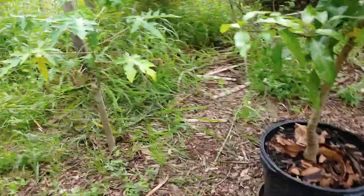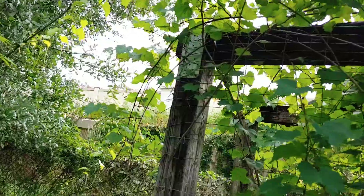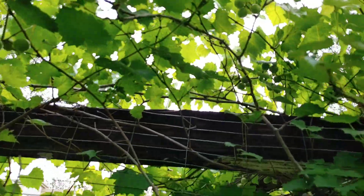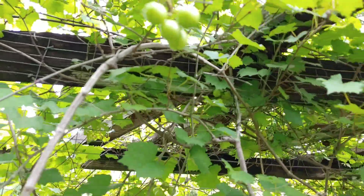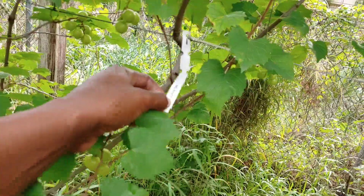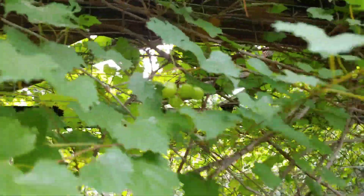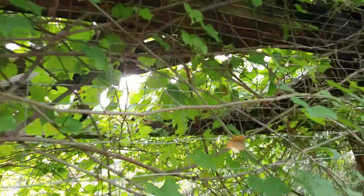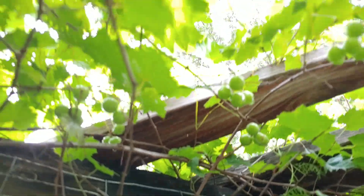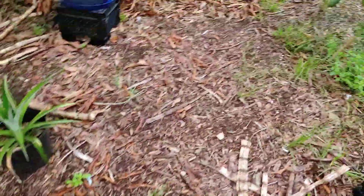Talking about sustainable living — grapes do grow in Florida, different kinds. Muscadine grapes. Not as many as last year, but we do have a few. Nothing on Little Gem this year.